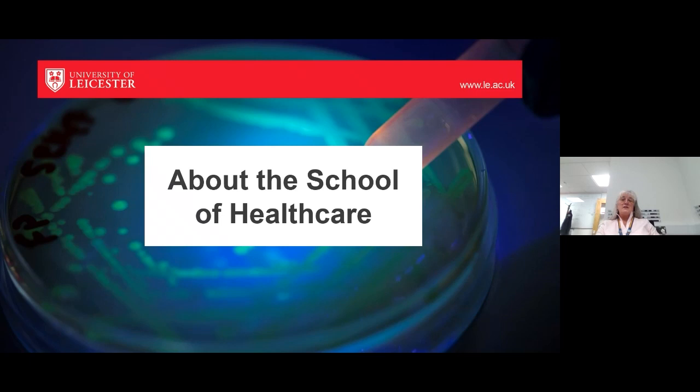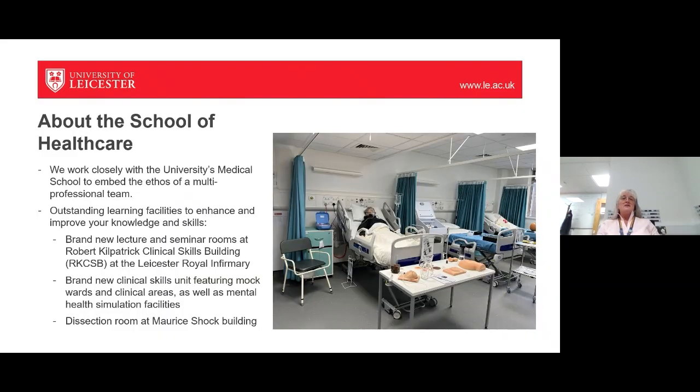The School of Nursing sits within the School of Healthcare, which includes physiotherapy, nursing and midwifery, operating department practitioners, and radiography, which has just started this year. We work very closely with the university's medical school to embed the ethos of a multi-professional team. Nurses work very closely with doctors, so the sooner everybody gets used to each other and how different teams work, the better you'll be able to work with these people later on.